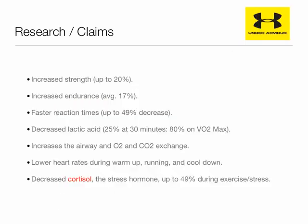Pretty incredible, really. But let's take a look at the competition: Under Armour performance mouthwear. What do they claim? Increased strength up to 20%, increased endurance, faster reaction times, decreased lactic acid, increased airway opening, lower heart rates during warm-up, running, and cool-down, and decreased cortisol, the stress hormone? Sounds pretty good, and pretty similar. Actually, what I like here is that they actually tell you what they are affecting in the body to improve athletic performance. Decreased lactic acid, decreased cortisol, and increased airway? Pretty simple, really. But can they back it up?